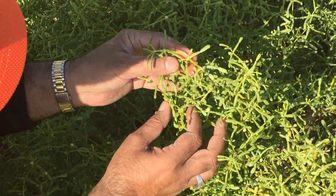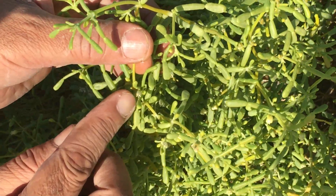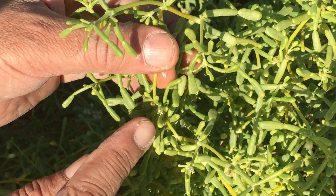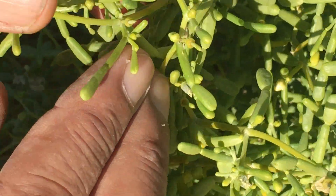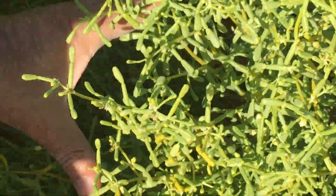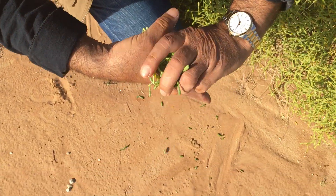A few days before there were rains, so these are the flowers — they are now well grown, they got some water. These are the flowers and buds. So this is a very rich source of water and a rich source of salts for the camel.